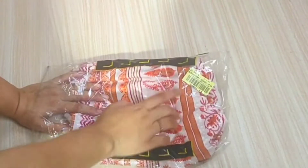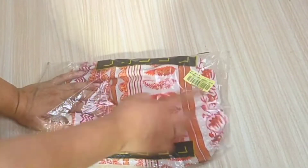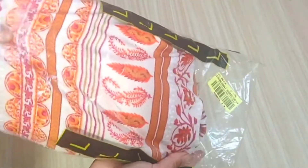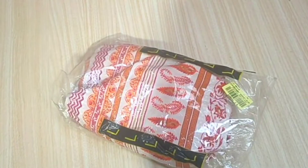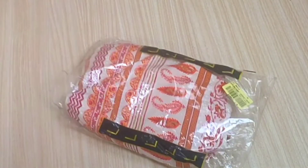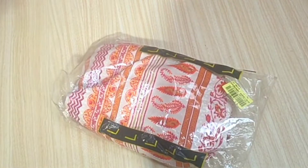I didn't read the description box, so I didn't know — I thought all these clothes were cotton rayon material, but these clothes are actually crepe material. I'm sorry, these clothes are crepe material.